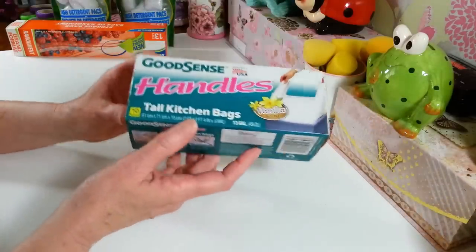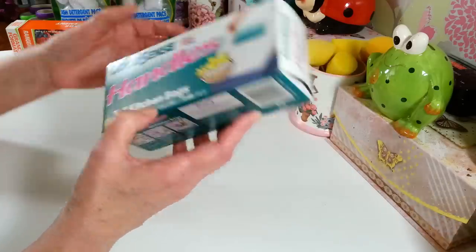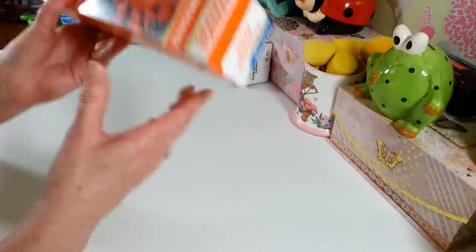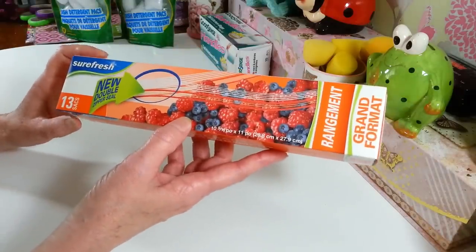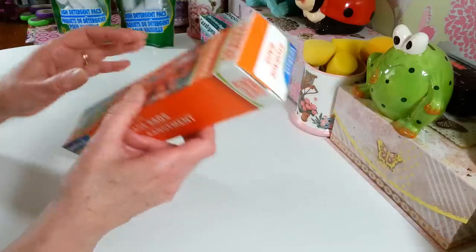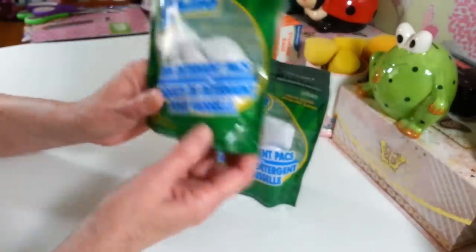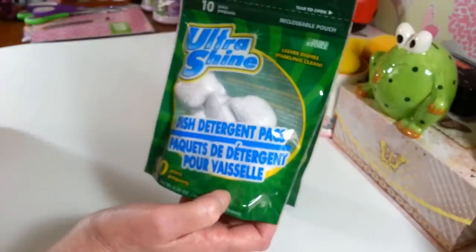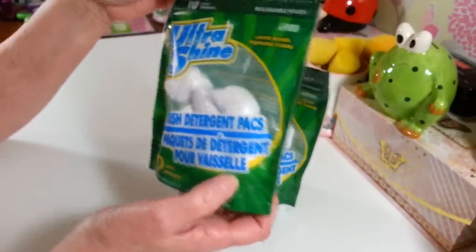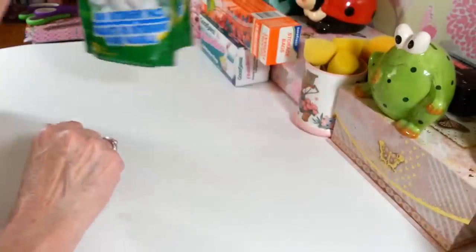My standbys are these kitchen garbage bags — the 13-gallon vanilla-scented ones. I love these, so I grabbed another box. I can't always find them, so I stock up when I can. I also picked up another pack of gallon-size Ziploc bags — you get 13 in a pack. And I found more of these dishwashing packs, the Ultra Shine ones; you get 10 per pack. I grabbed two more to keep in my container so I never run out.